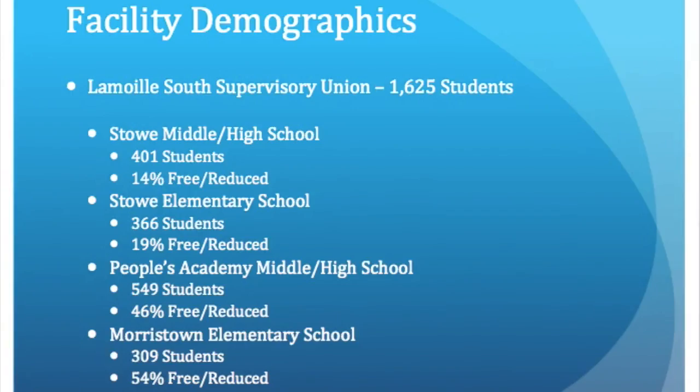I completed my food service management rotation with the food service director of the Lamoille South Supervisory Union, which is made up of four schools and enrolls a total of about 1,625 students. In the town of Stowe, the free and reduced rate is 14% at the high school and 19% at the elementary school, and in Morristown, it's 46% at the high school and 54% at the elementary school.